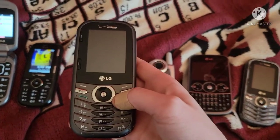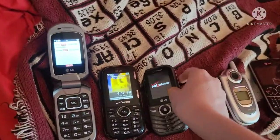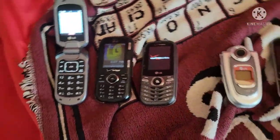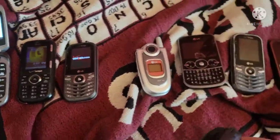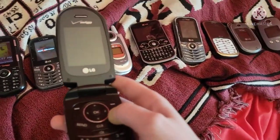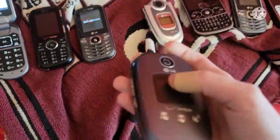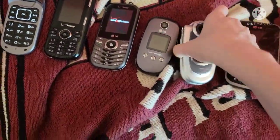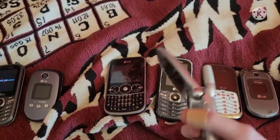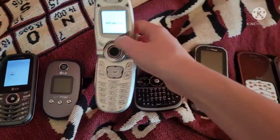Here's one of my two LG Cosmos Threes — I got both of them in my second phone lot. Here's my LG VX 8350 on Verizon, got this in my first phone lot, even though I have another one — haven't charged the battery. Here's my LG VX 4650 on Verizon, works totally fine.